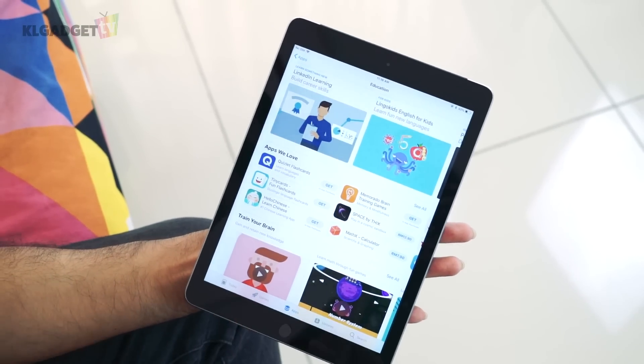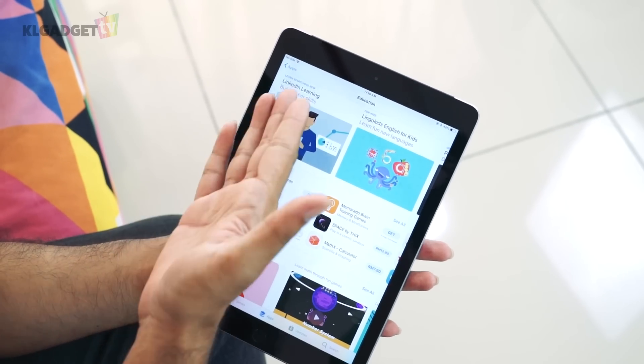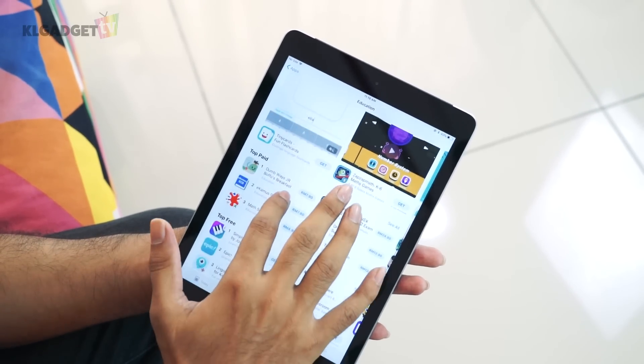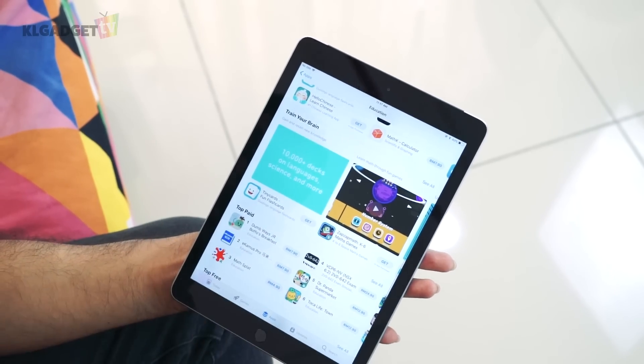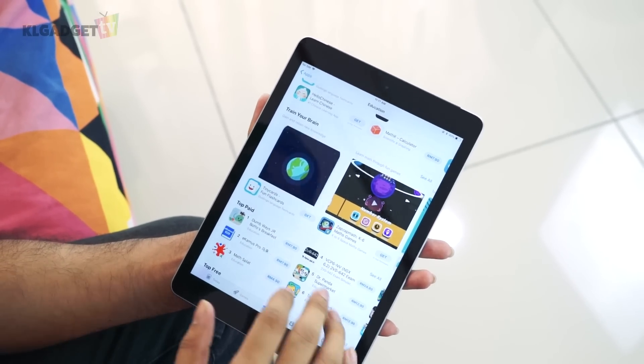Apple has also made a big change to the App Store, making it more intuitive and interesting to browse. One example is the new education section. As you can see, Apple has highlighted certain apps — for example, apps to help kids learn something new or get inspired. This section is not only catered to school students; it caters to everyone, whether you're an adult or in high school.